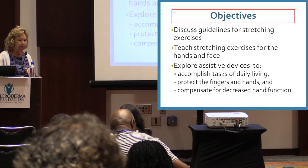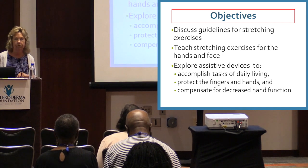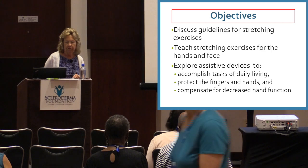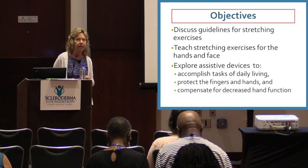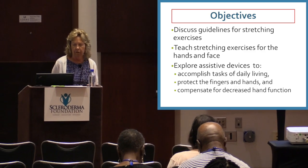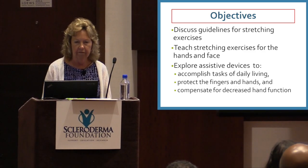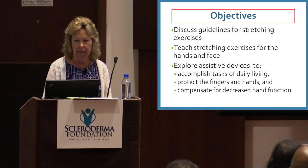The objective of my presentation is to discuss guidelines for stretching exercises and to teach stretching exercises for the hand and face, and to explore assistive devices to accomplish tasks of daily living, protect the fingers and hands, and compensate for decreased hand function.